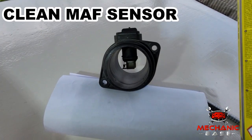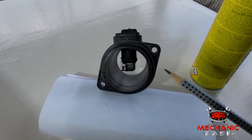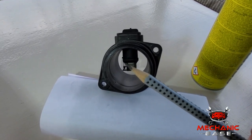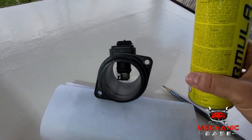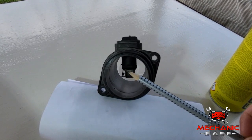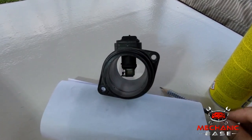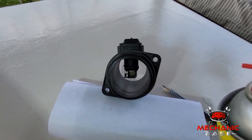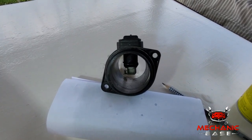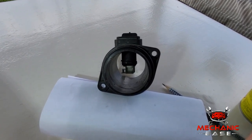Next, clean the MAF sensor. This is the sensor that controls the air-fuel mixture in your car and can often become dirty, especially if you have an open air filter. Dust and dirt on the MAF sensor will cause it to send wrong values to the ECU, which may result in limp mode. Remove it and carefully clean the sensor with an electronic cleaner. Remember that the wire inside the sensor that does the measuring is sensitive and you should not touch it with your hands.